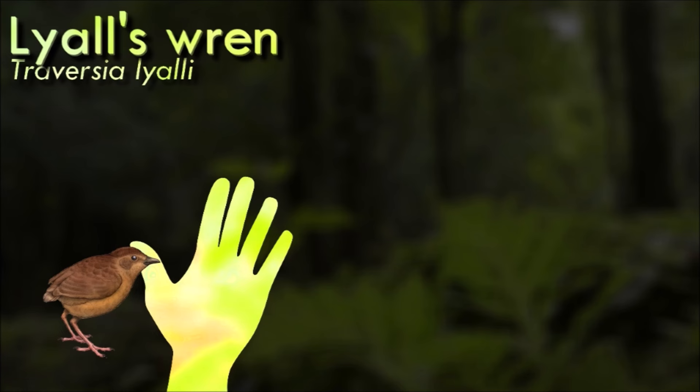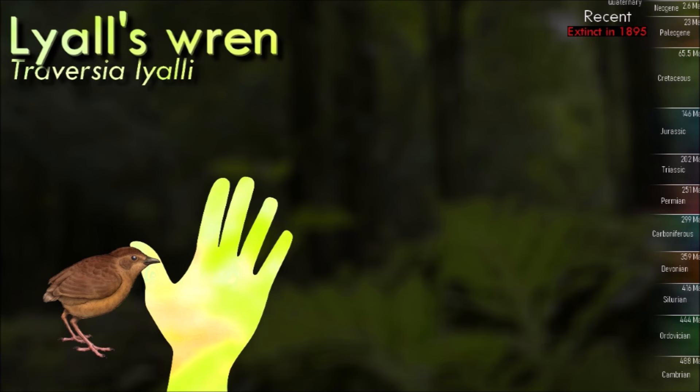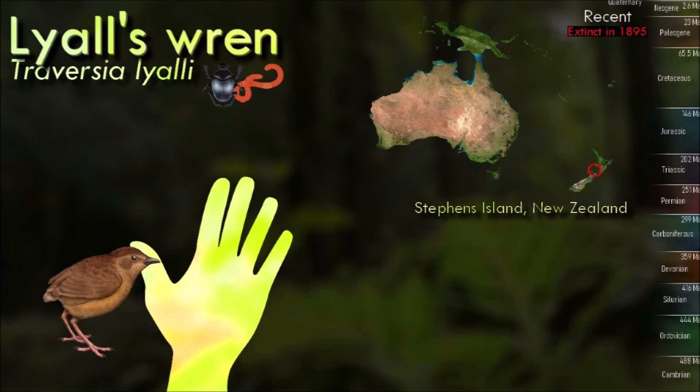Lyall's Wren was confined to Stephens Island, a small island of New Zealand. It inhabited the island's dense vegetation, particularly in the scrub and tussock grass areas. It was a flightless bird, adapted to a terrestrial lifestyle.